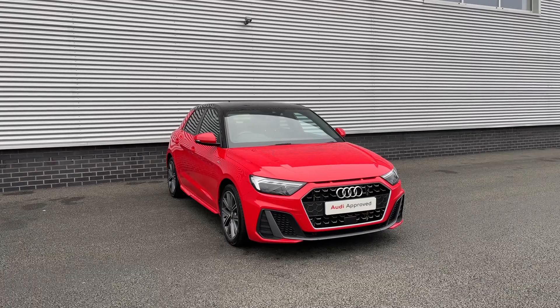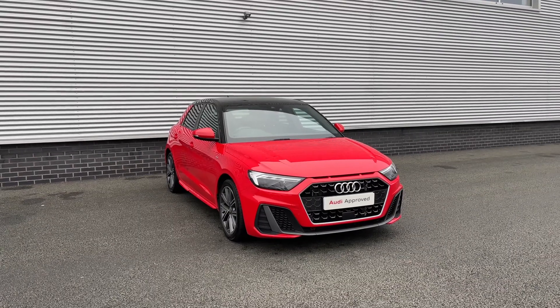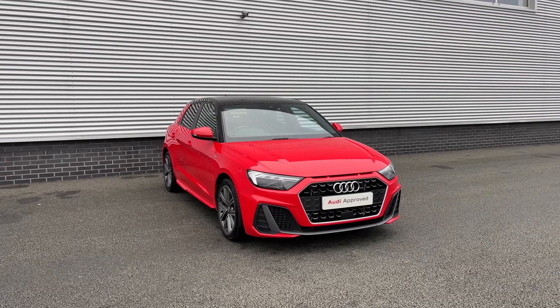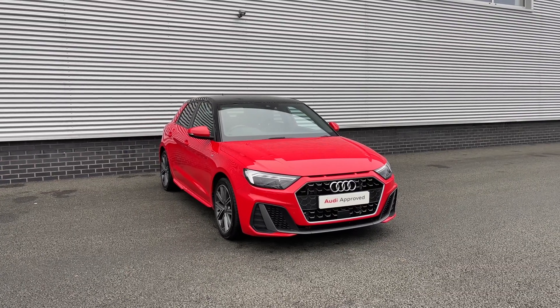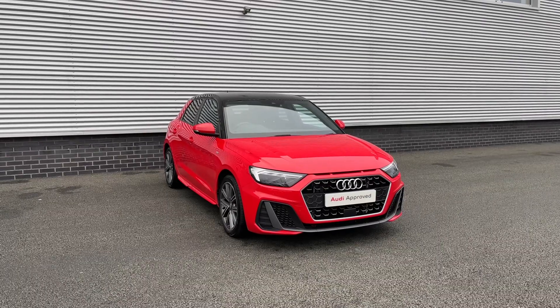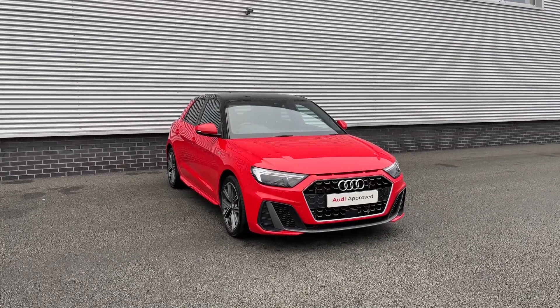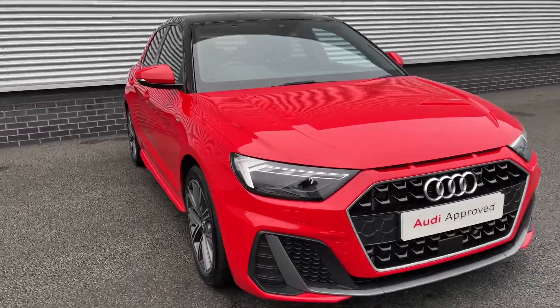This particular Audi A1 does come finished in the upgraded Masano Red Pearlescent paint finish. Being an approved used Audi, it does come with the minimum of 12 months warranty as well as 12 months roadside assistance. If you would like any more information on this vehicle then please do give our team a call on 01782 488 205.